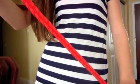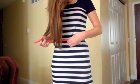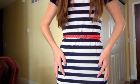Now, with the same dress as before, I'm going to take this really thin braided red belt and I'm going to tie it around my waist to give the dress a little bit more definition. And it makes it a little bit more casual and acceptable to wear to more casual occasions.